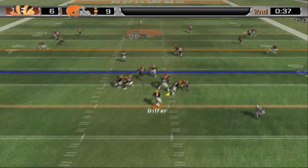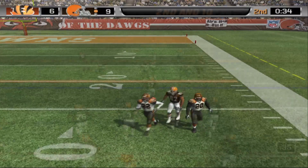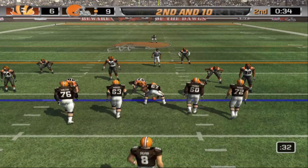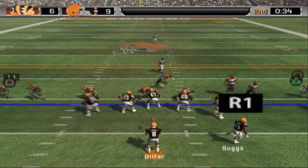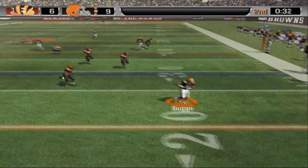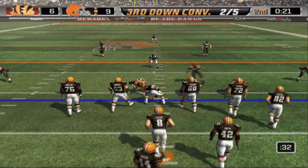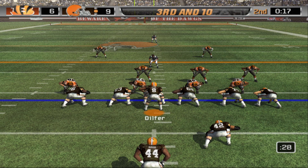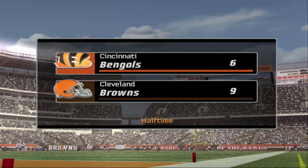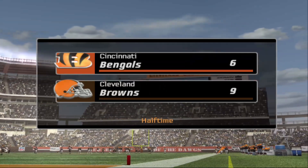Bengals make it nine to six with 39 seconds left. Browns try to add points before halftime — the deep bomb to Davis works but he is double covered. Second and ten after the incomplete bomb. Dilfer hits the out to Suggs but Suggs gets stopped at the line of scrimmage with his knee down inbounds. That's probably going to be it for the first half. Browns lead nine to six heading into halftime.